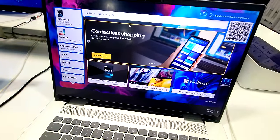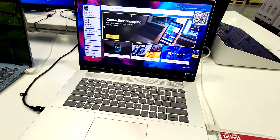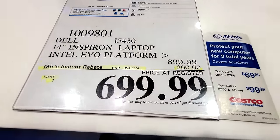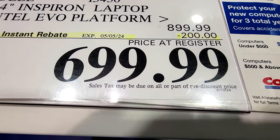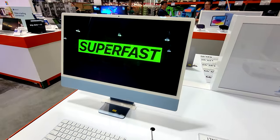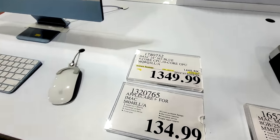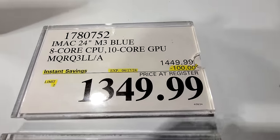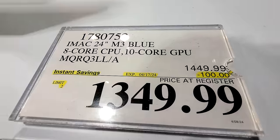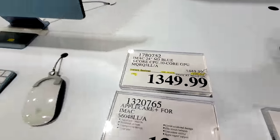Then we have the Dell 14-inch Inspiron laptop, also with the Intel Evo platform — $200 off, down to $700, good until May 5th. And from Apple, right now it's the iMac 24-inch M3 in blue, good until the 17th — this is a flash sale, not in the regular flyer, at $100 off.